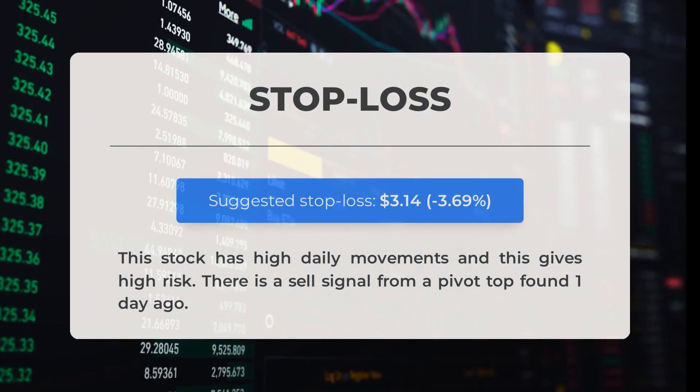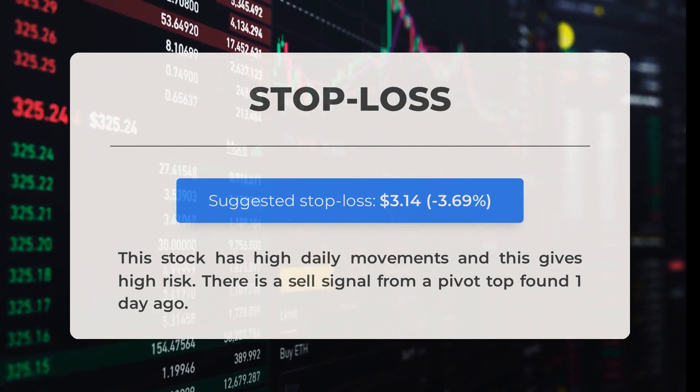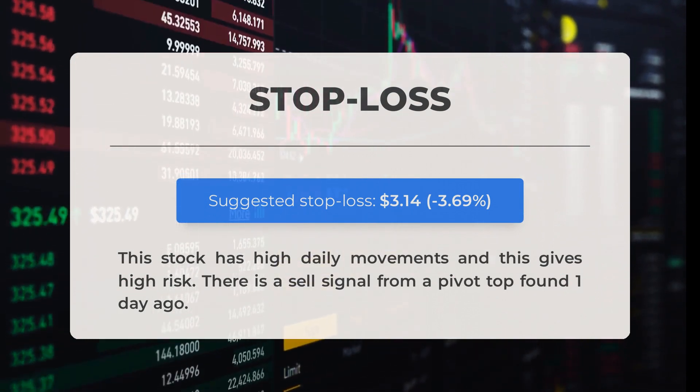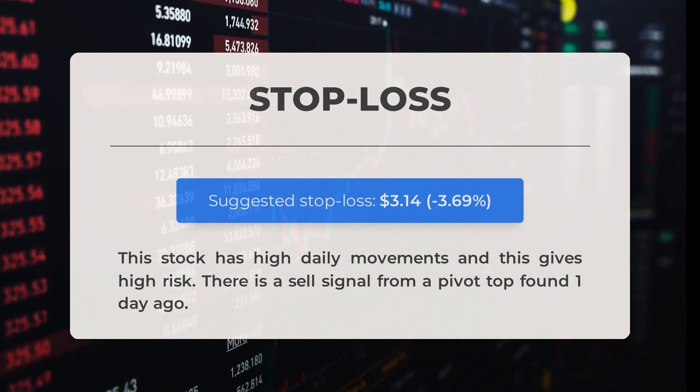Our recommended stop loss is set at $3.14, representing -3.69%. This stock has high daily movements, which gives high risk. There is a sell signal from a pivot top found one day ago.